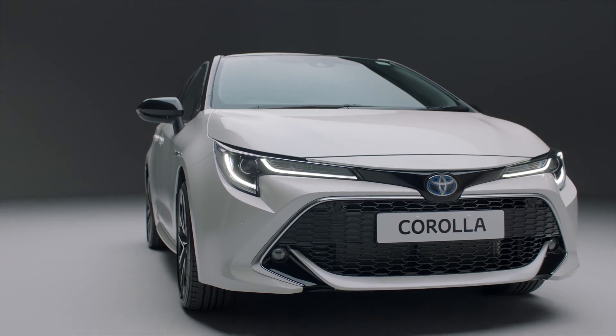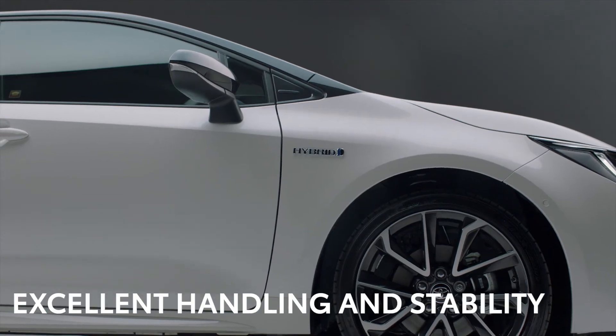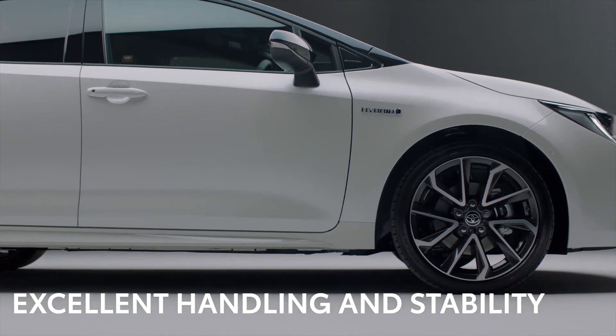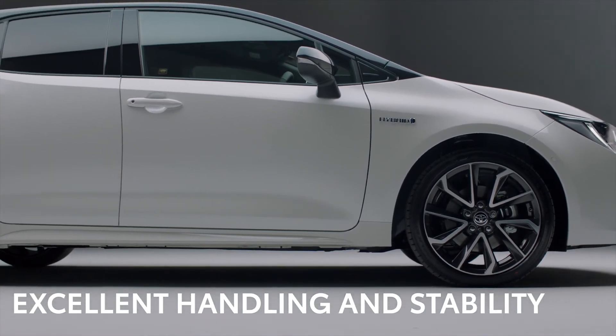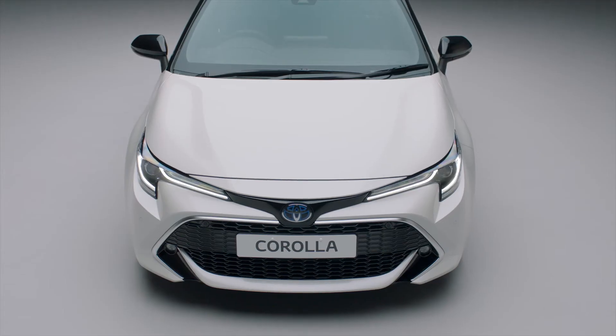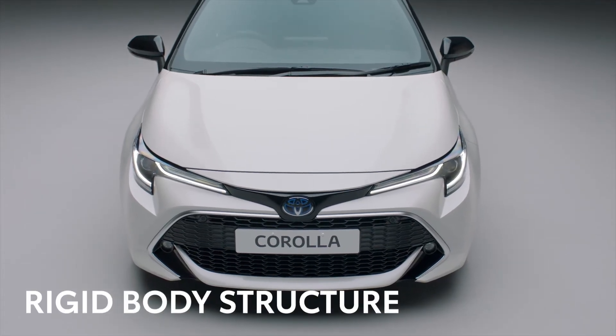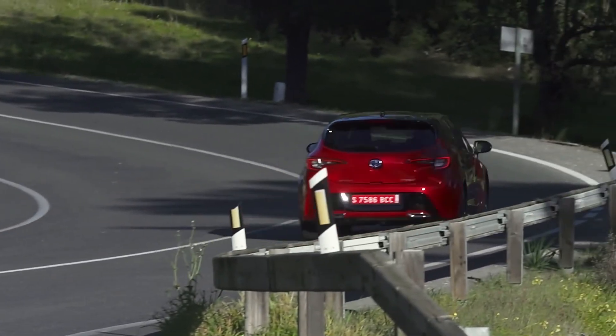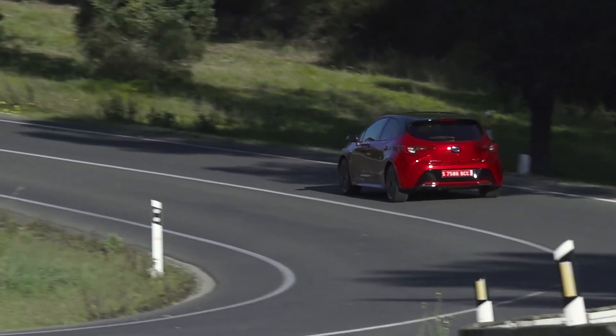That doesn't mean you have to cut down on the fun. The Corolla Hybrid's low centre of gravity and muscular stance gives it excellent handling and stability, making the driving experience even more rewarding. The car's inherent strength also means it has a rigid body structure. These factors come together to give exceptional handling and confidence-inspiring stability.